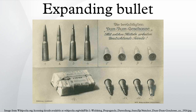Expanding bullets are designed to expand on impact, sometimes as much as twice the diameter. This will slow the bullet down and more of its kinetic energy will be transferred to the target, creating a larger wound channel. For this reason, expanding bullets are often used in hunting because their stopping power increases the chance of a quick kill. There are a number of designs used for hunting different game and for use in weapons with different muzzle velocities.